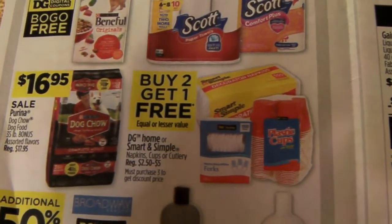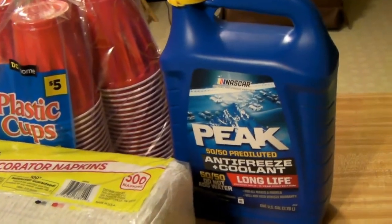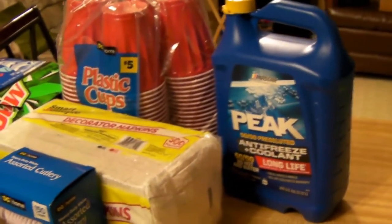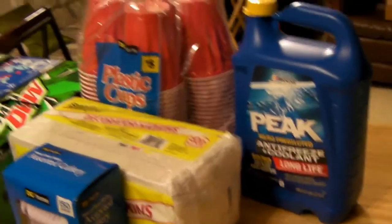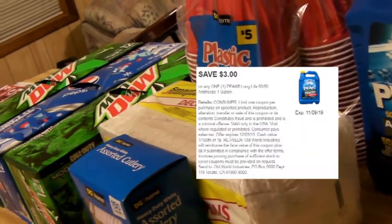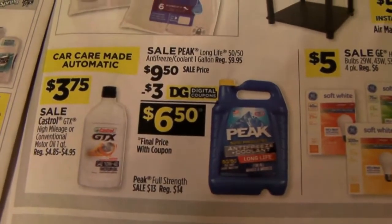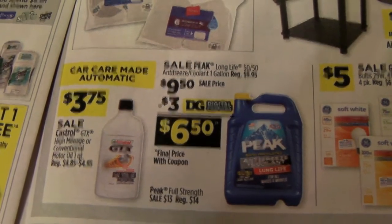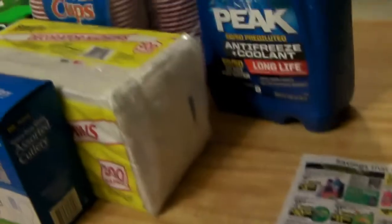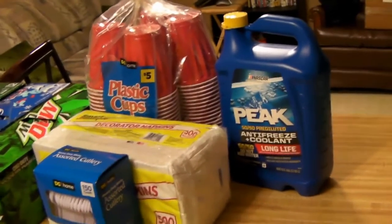There is the sale ad for it. The last thing on the list was the Peak 50/50 mix antifreeze coolant. It was marked on the shelf for $9.95 but actually rang up at the register at $9.50, so that made up for the $0.25 overcharge on the plastic cups. There was a digital coupon on it for $3.00 — it's actually marked down to $9.50 in the sales paper. So with the $3.00 coupon, it was $6.50. And $6.50 is actually a pretty good deal on some 50/50 mix antifreeze.